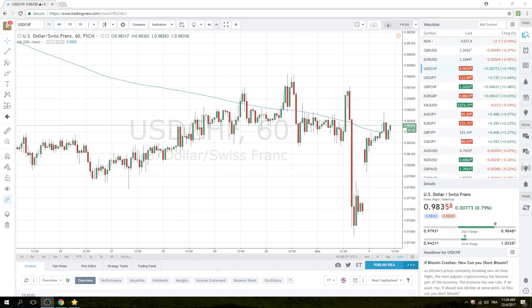Good morning, New York traders. Privateer FX back with the opening call for the North American session.